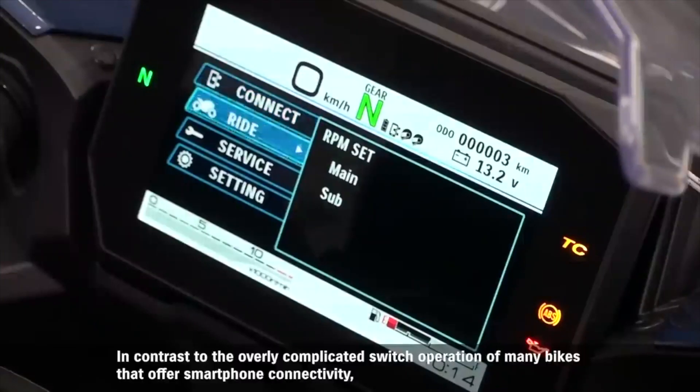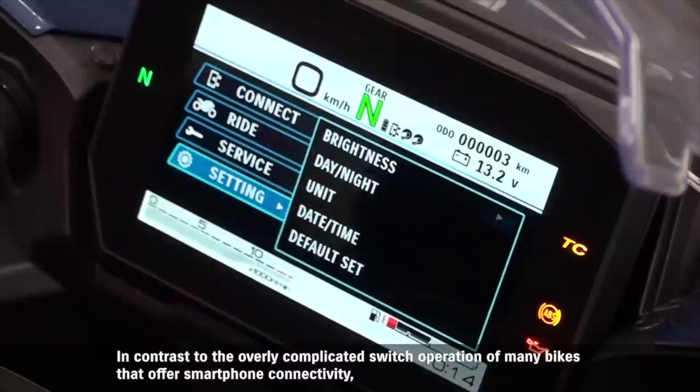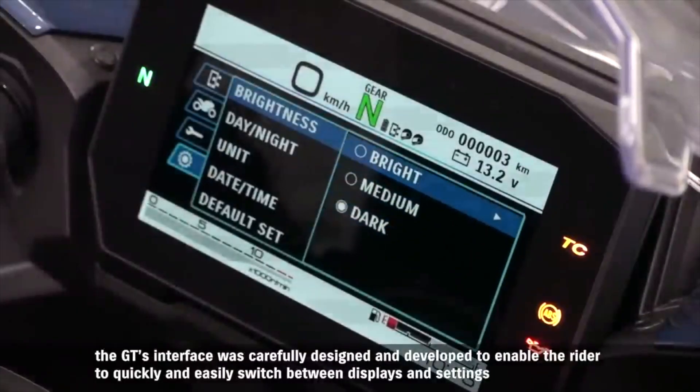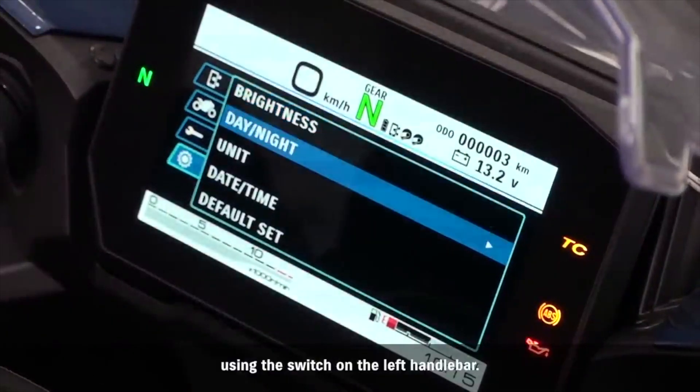In contrast to the overly complicated switch operation of many bikes that offer smartphone connectivity, the GT's interface was carefully designed and developed to enable the rider to quickly and easily switch between displays and settings using the switch on the left handlebar.